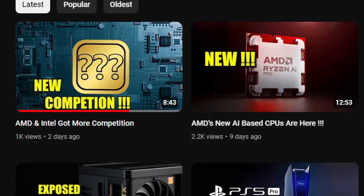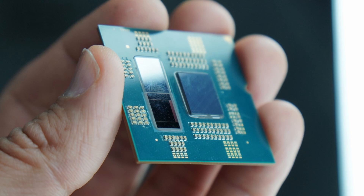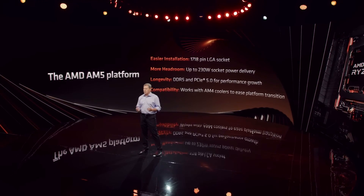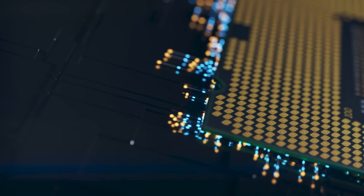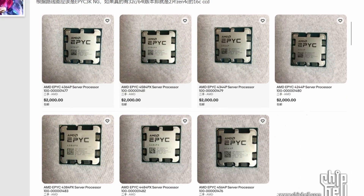In the last video I covered the EPEC 4004 CPUs, where leaker Hong and Fu leaked that EPEC 4004 CPUs will be launching on the AM5 platform — an EPEC series processor on AM5, which sounds quite weird. Now we have more information and pictures of how it looks. In the Chippel forum we can see it clearly says AMD EPEC, and it has already been priced, which is quite interesting.